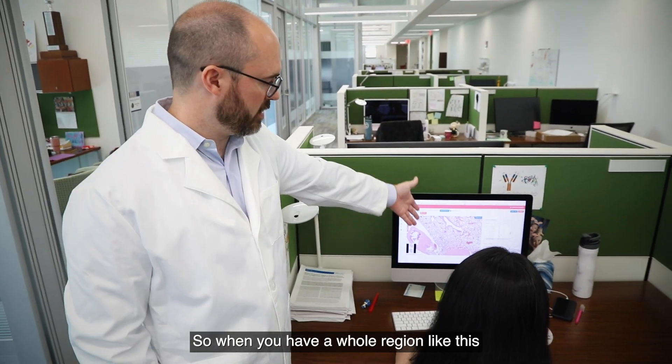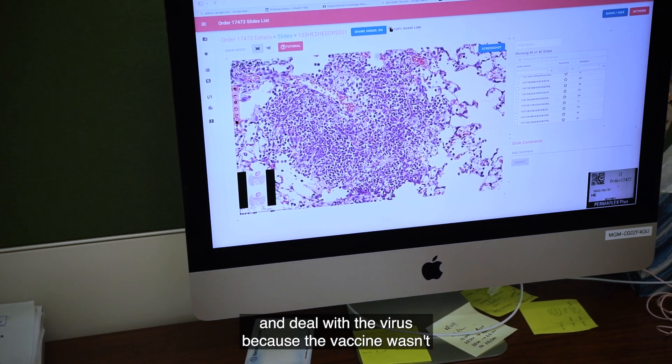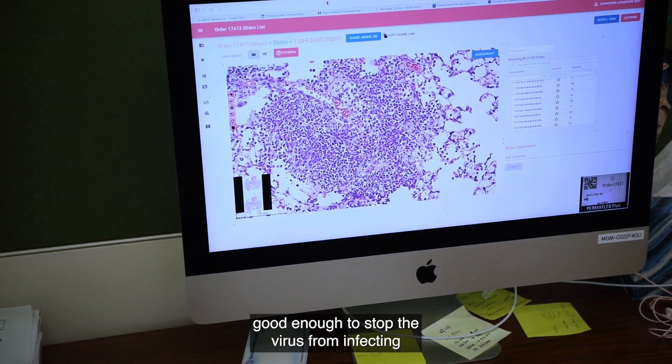When you have a whole region like this, those are all immune cells that are coming in to try and deal with the virus because the vaccine wasn't good enough to stop the virus from infecting in the first place.